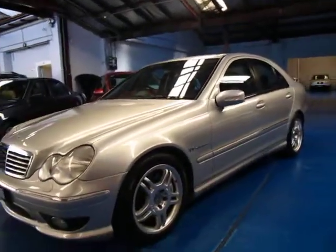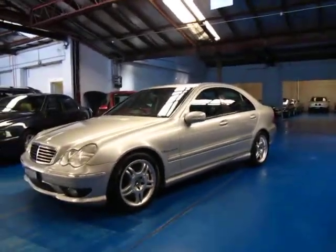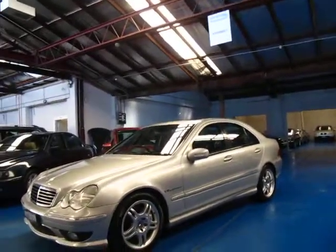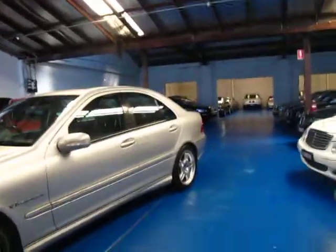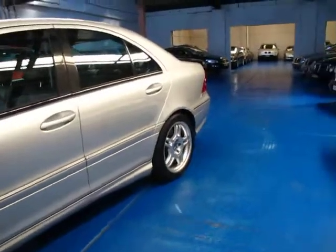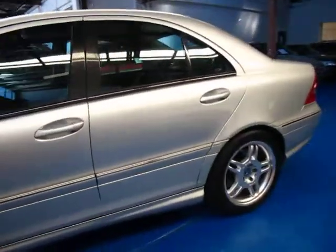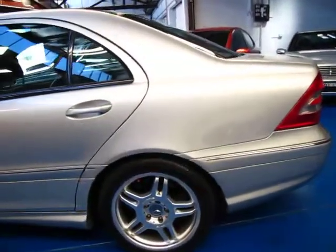So if you are looking for a C32 AMG, please come and have a look at this one — take it for a drive. We've got the log books here for your inspection. You're certainly not going to be disappointed. It really is a lovely car and, as I'm sure you already know, it has plenty of power and drives very, very well indeed. We're the Old Timer Centre and we certainly do look forward to hearing from you. Thank you.